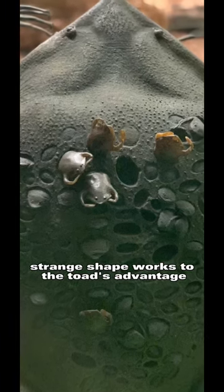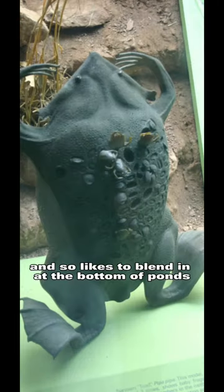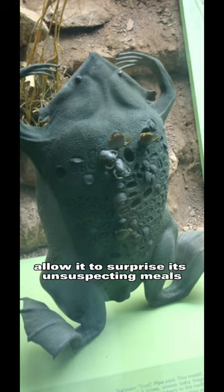Its strange shape works to the toad's advantage. It's a suction feeder that lunges toward and sucks in passing prey, and likes to blend in at the bottom of ponds where its camouflage skills allow it to surprise its unsuspecting meals.